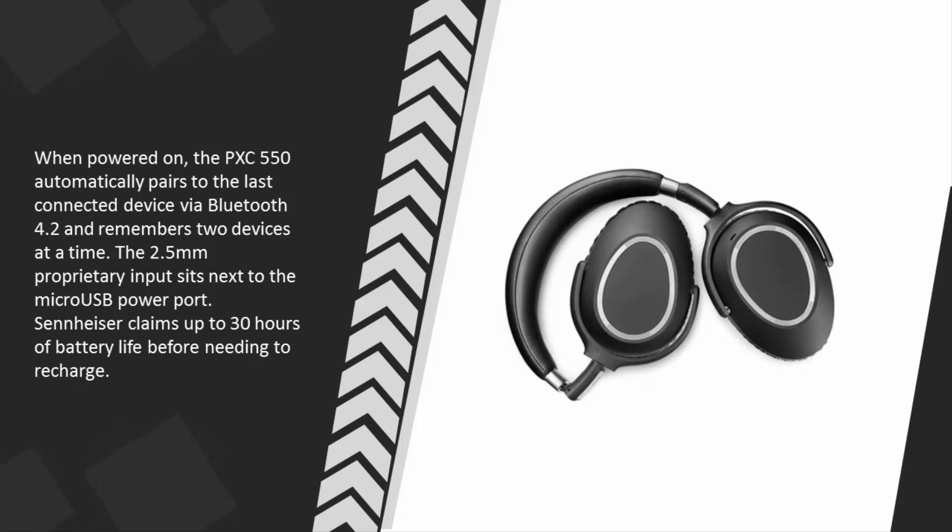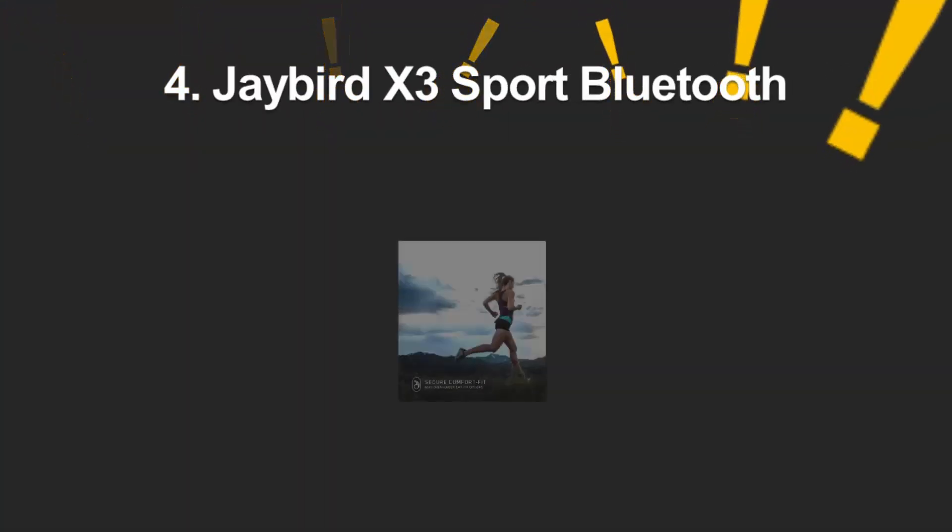Via Bluetooth 4.2 and remembers two devices at a time. The 2.5 millimeter proprietary input sits next to the micro USB power port. Sennheiser claims up to 30 hours of battery life before needing to recharge.